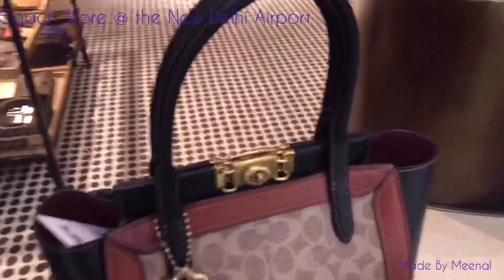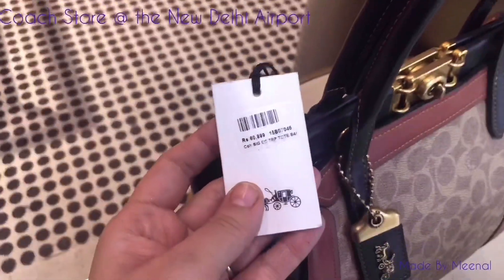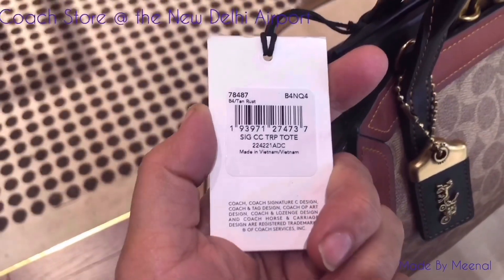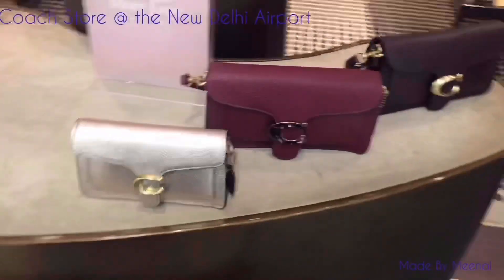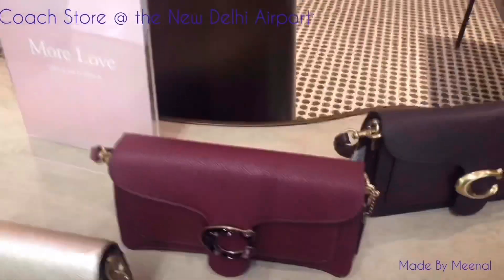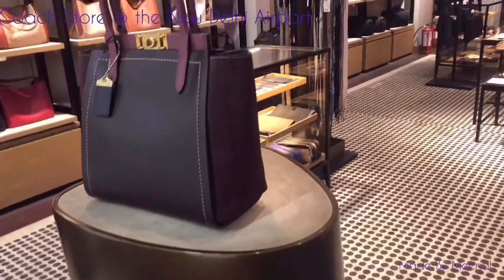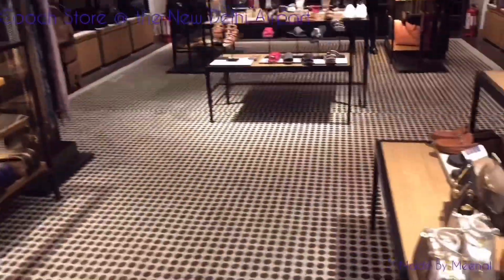These are their monogram bags, the newer designs. This one is the priciest one in the store, currently priced at 61,000 INR. The other ones are also the newer designs — the black one with the mauve edges. This one happens to be one of my favorite designs in the store.